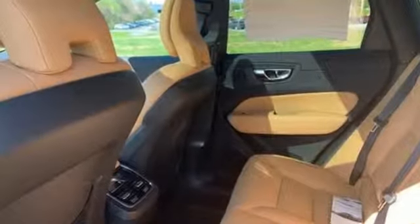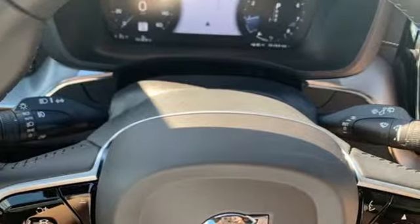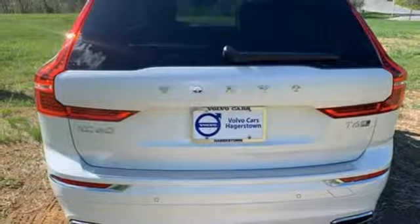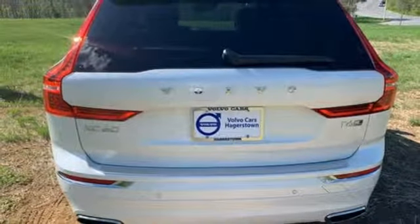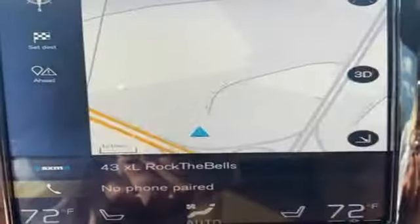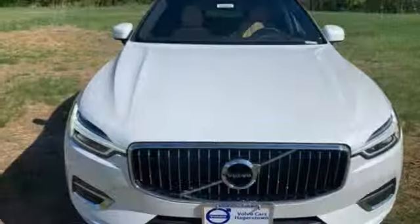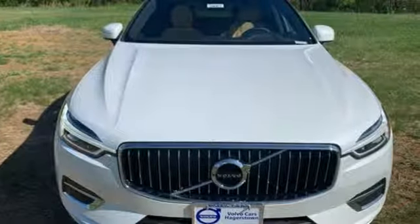Engine auto stop-start feature, gas pressurized shocks, streaming audio, power heated mirrors, front heated leather bucket seats, automated parking sensors, external memory control, doors and push button start proximity key, driver memory seats, configurable instrument gauges, and automatic transmission.